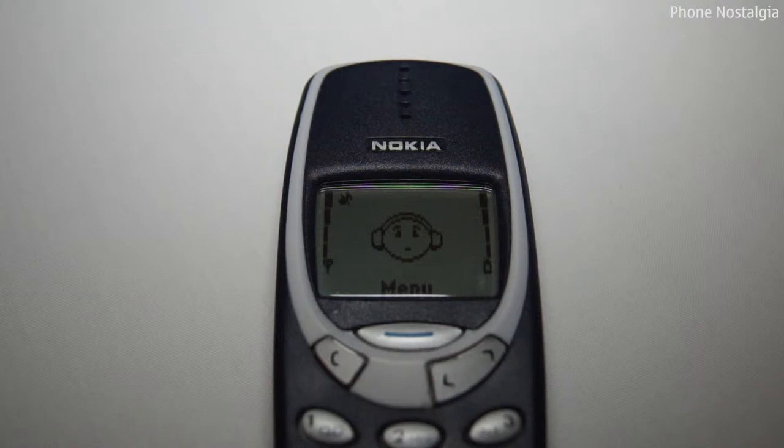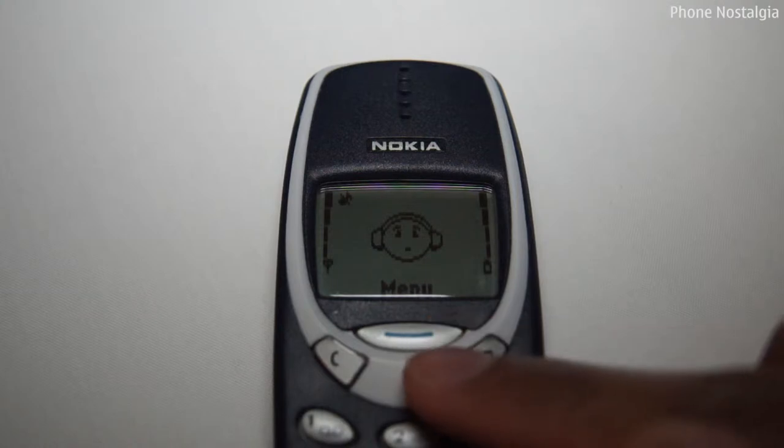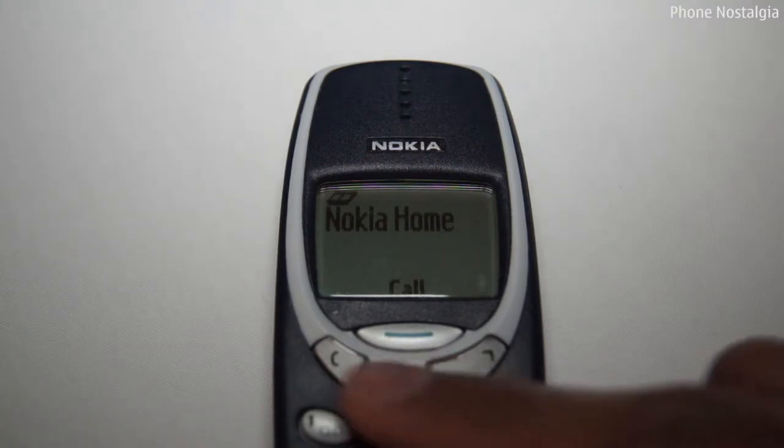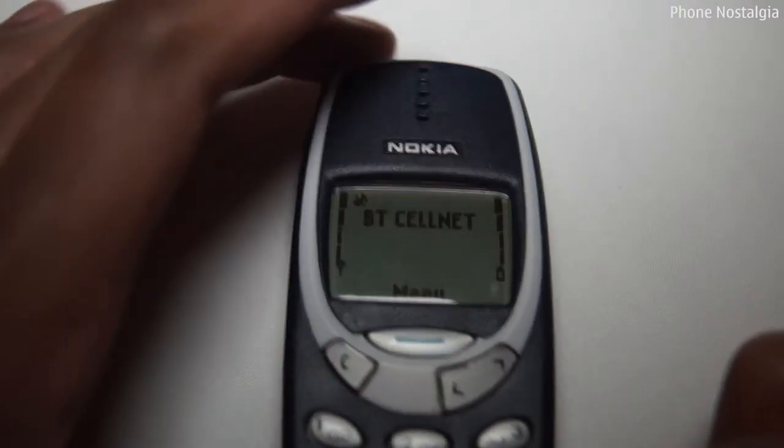The handset also had shortcuts like modern phones, which can be used to quickly access the contacts in your phone — for when you actually used to make phone calls on your phone. Or just select a profile quickly.